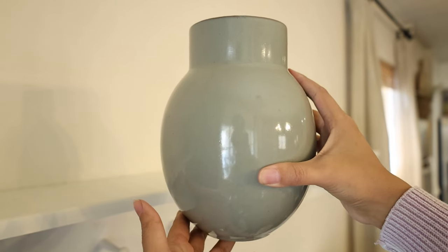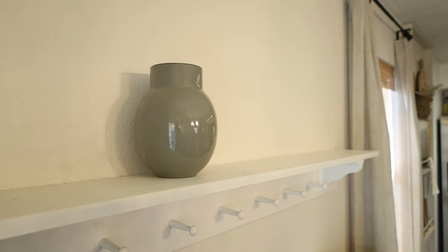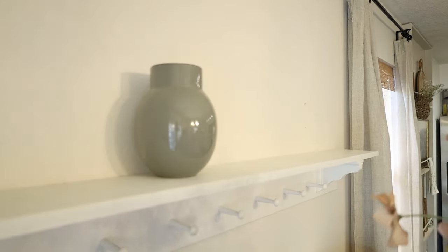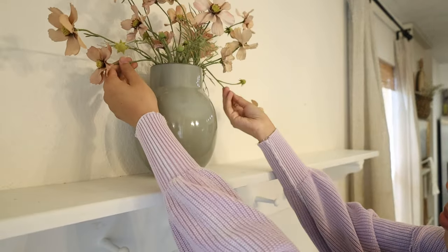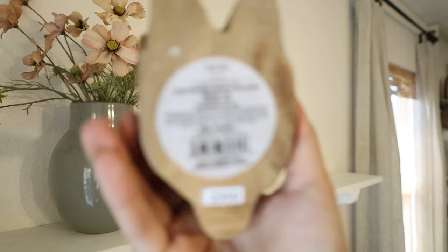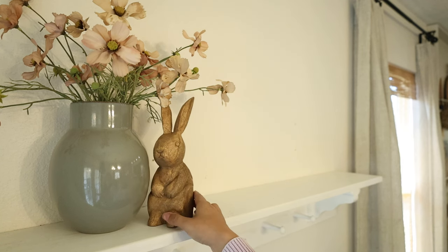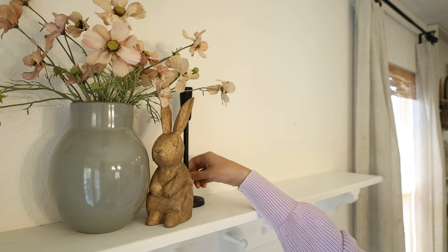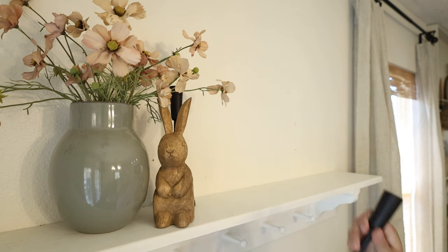I'm starting off with this greenish-bluish vase from the Studio McGee line from Target. I got this last year and I absolutely love this color in combination with the pink from these Cosmos. These are from Hobby Lobby and I have used them throughout my kitchen and my living room — they've been my favorite floral for the past three years. I think these two colors look so good together, and I'm also trying to pull from the landscape art I used in my kitchen. It has a lot of pastel colors in there. I'm trying to emulate that moody kind of mood I have going on in the kitchen while still incorporating the pastels of spring — that is my overall goal.